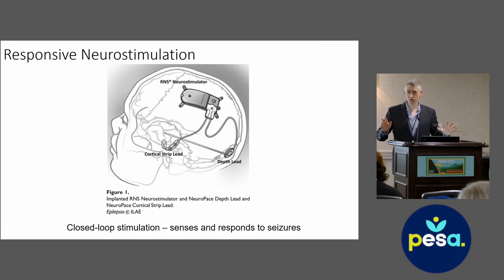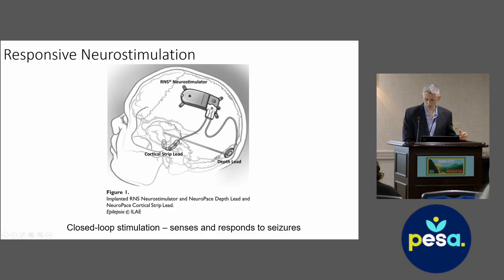Responsive neurostimulation is a neuromodulation modality that can involve placing electrodes on the surface of the brain or deep in the brain, similar to DBS. What distinguishes RNS from DBS is that stimulation occurs in response to recorded neural activity — there's one electrode recording neural activity and another stimulating in response to it. Cortical strip electrodes or depth electrodes can be used, and these are connected to a pulse generator usually implanted in the skull, though in young children it can also be implanted underneath the clavicle.